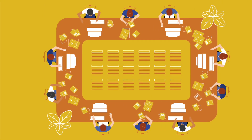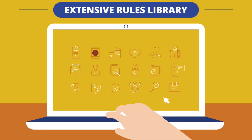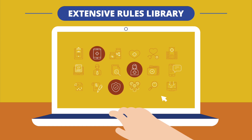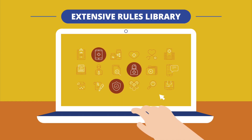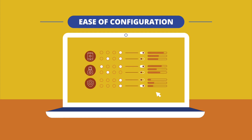Built on years of development, our rules library is far more comprehensive than any in existence. Best of all, you don't need a programmer to build the rules to meet your exact needs. The intuitive design makes configuration a snap for end users.